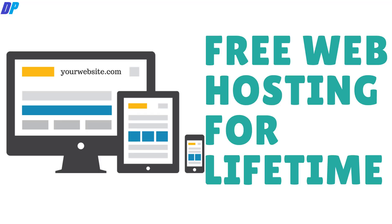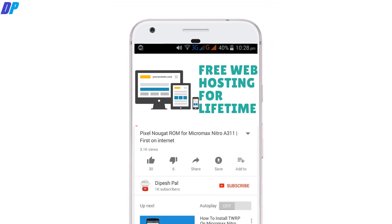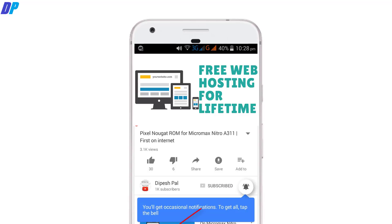Hi, what's up guys, this is RePace and in this video I am going to show you how you can get free hosting for lifetime and you don't even have to enter your credit card information. Before we proceed, if you haven't subscribed, please subscribe and hit the bell icon to get notifications about all my YouTube videos.